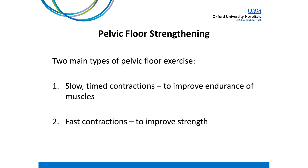We often focus on two types of exercises: slow timed contractions, which focus on the endurance of the muscles, and fast contractions, which are important for strength and our ability to react quickly to activities such as coughing and sneezing which may put pressure on the bladder.